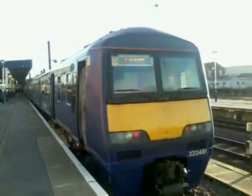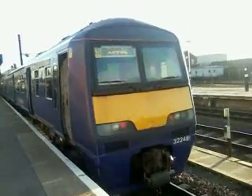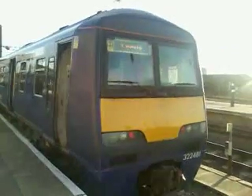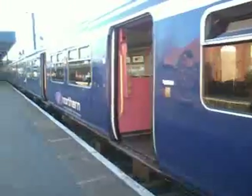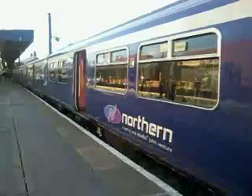Here we are at Doncaster Station. Northern Rail Class 33 EMU is 322481. Now having a look at the train, this is the driver's cab, 322481.